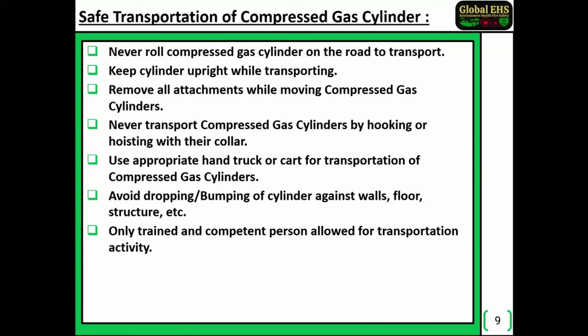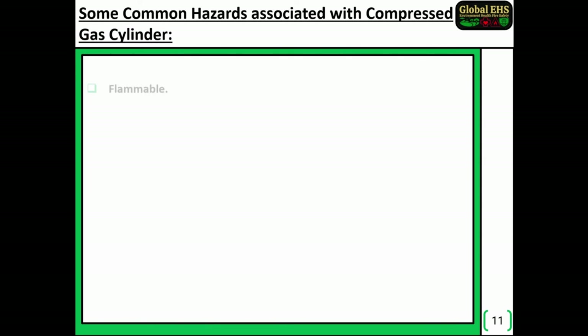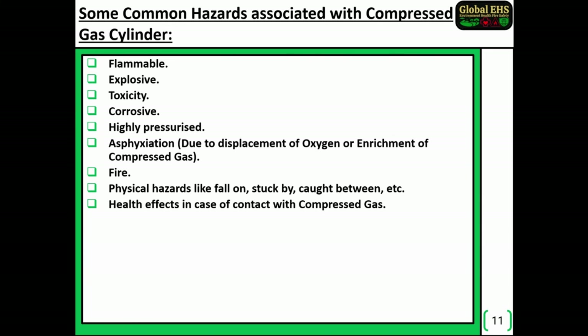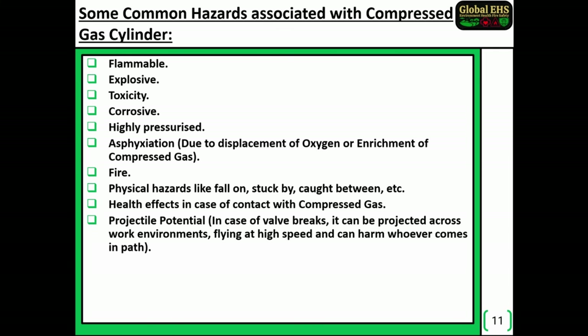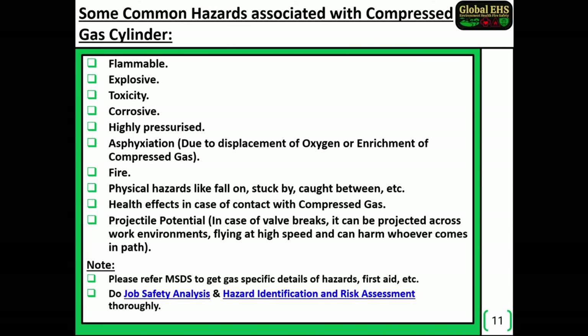Only trained and competent persons are allowed for transportation activity. Some common hazards associated with compressed gas cylinders: flammable, explosive, toxicity, corrosive, highly pressurized, asphyxiation due to displacement of oxygen or enrichment of compressed gas, fire, and physical hazards like fall on, struck by, caught between, etc., as well as health effects in case of contact with compressed gas. Projectile potential: in case a valve breaks, it can be projected across the work environment, flying at high speed and harming whoever comes in its path. Note: please refer to the MSDS to get gas-specific details of hazards, first aid, etc. Conduct a job safety analysis and hazard identification and risk assessment thoroughly.